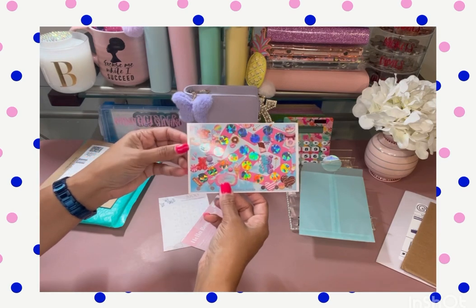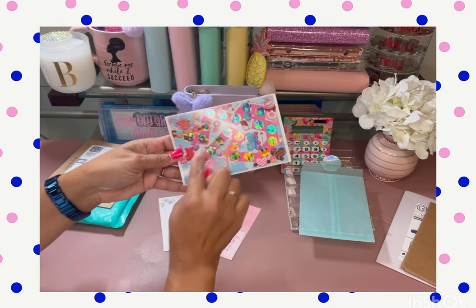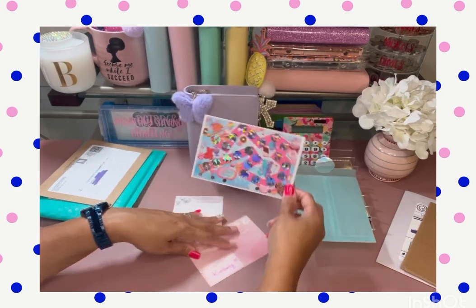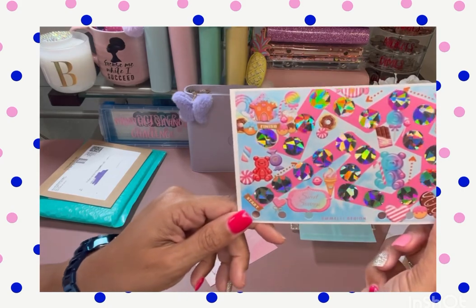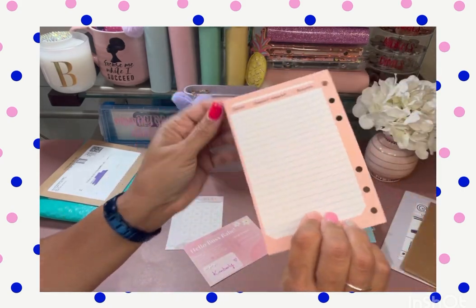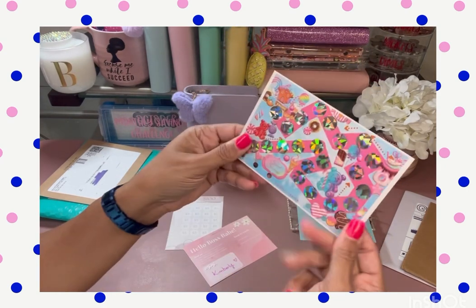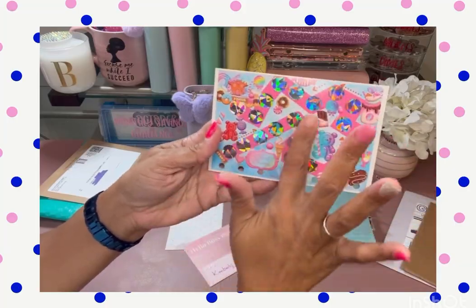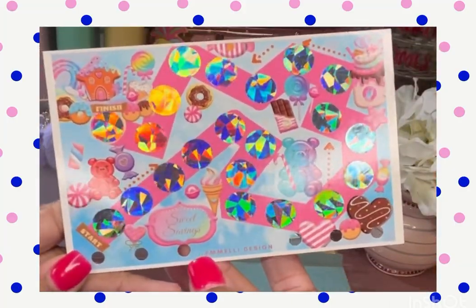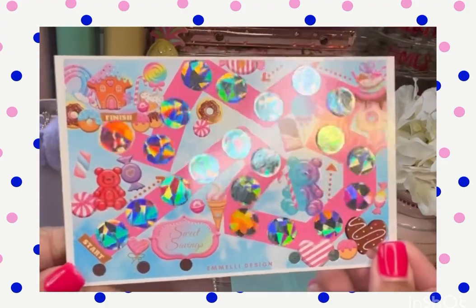It's like a sweet savings challenge and it's a little scratch-off. Each one goes up to finish — it's like a little maze. I remember ordering this now. That is really pretty, super pretty, and it's so professional. Like it's thick quality. And it has the tracker for what you saved right on the back of it. Very, very nice. Go check out her page on Etsy — it's Emmelly, E-M-M-E-L-L-Y Designs. Very pretty.